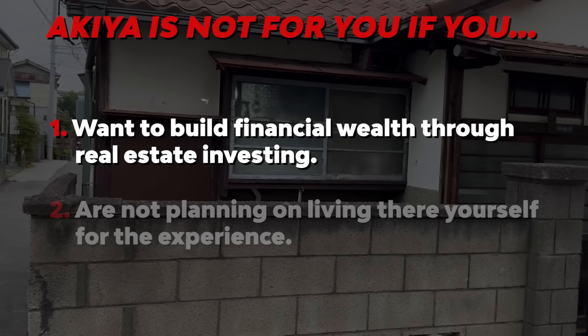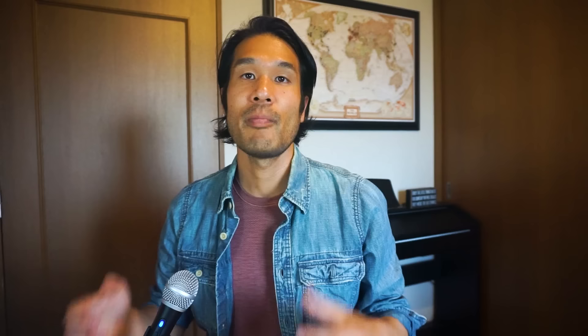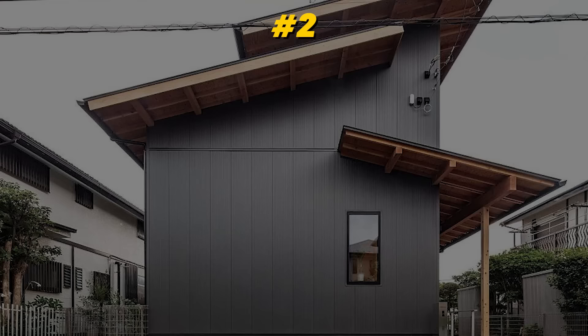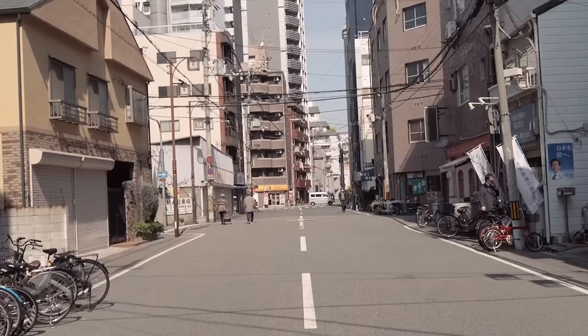Buying an akiya is not for you if you want to build financial wealth through real estate investing or are not planning on living there yourself. Before we get into the details, there are a few things you must know as a foreigner. Number one: for non-residents, buying real estate in Japan will not give you residency. There is no real estate investor visa available as in other countries, but there may be a suitable visa option for those wishing to stay longer than allowed as a tourist.